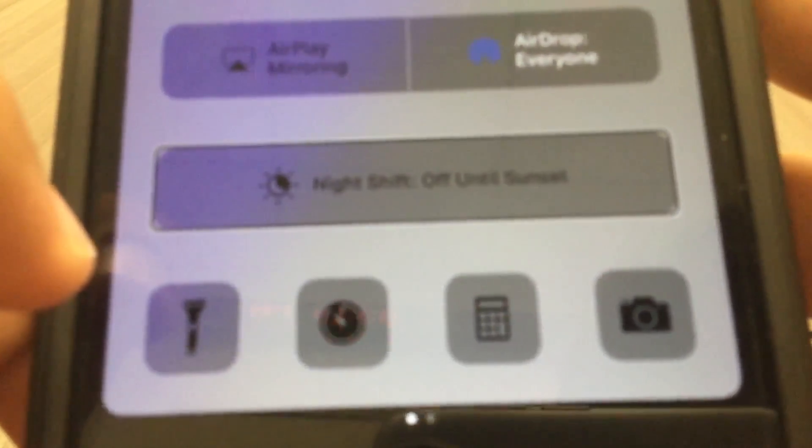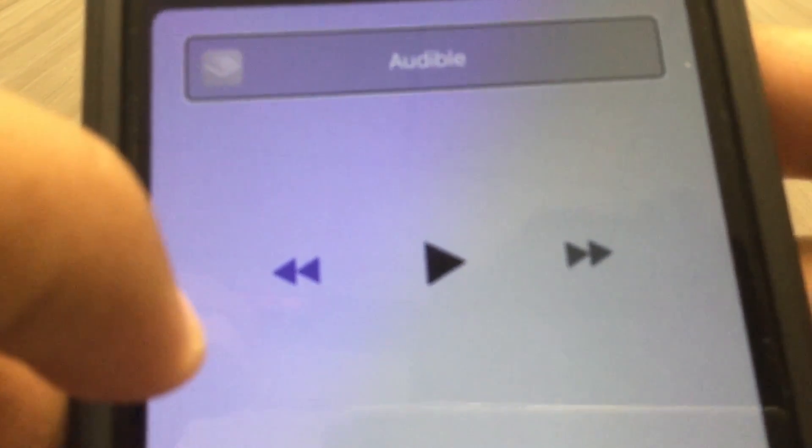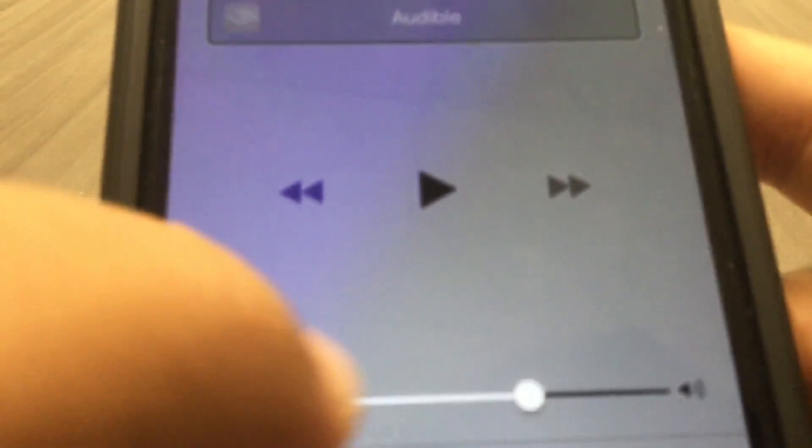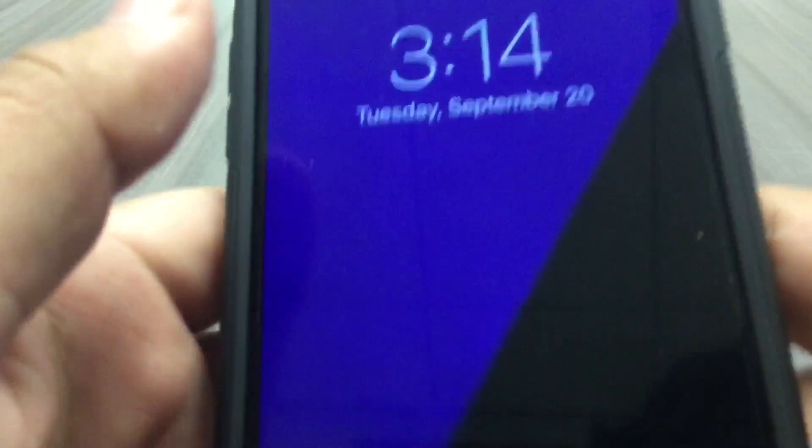When you swipe to the next page, your audio controls and now-playing are there. When you unlock your device, you can unlock without leaving the lock screen — so if you need to get rid of some emails you can do that from the lock screen. You just rest your finger on the home button and you'll hear a little unlock sound. That unlock sound is the sound I wish was there whenever you were actually using the phone, but it's not.